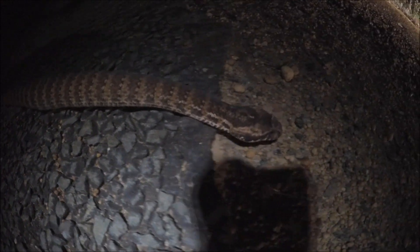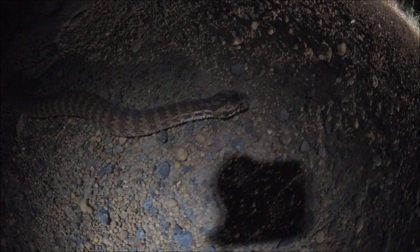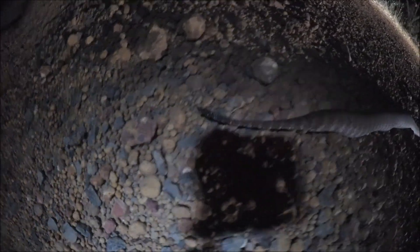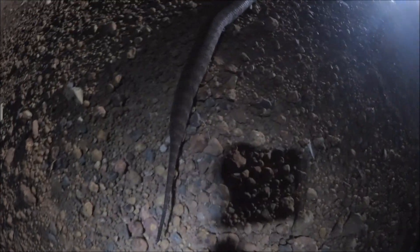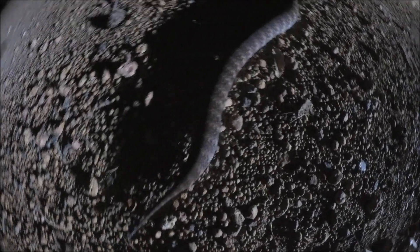Now we're finally getting into the light bin of my car, so we might be able to see him a little bit better. One thing I do want to show you is the tip of their tail. They have what's called a caudal lure — they're ambush hunters. They sit in leaf litter and wiggle this little worm-like thing on the end of their tail. It looks like a little worm or a grub or some sort of bug that something like a mouse, rat, or lizard might eat. They sit there and wiggle it, wiggle it — something comes along, and that's when they strike.